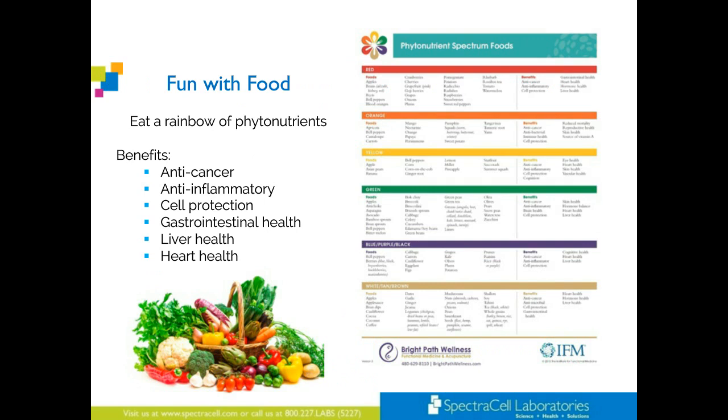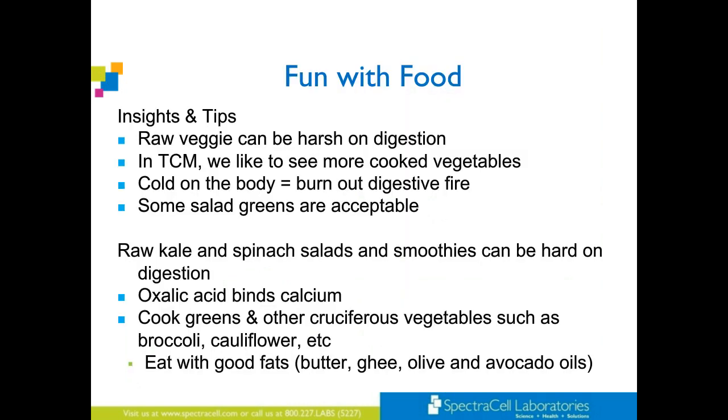Fun with food — I love this chart from the Institute for Functional Medicine, the phytonutrient spectrum of foods. We basically want a rainbow of every single one of these vegetables, and then it provides all of these wonderful benefits. Patients love this because they'll circle what they're consuming and then I'll say, 'Let's try to circle some other things when you go to the grocery store this week.' Raw veggies can be harsh on digestion — in TCM we like to see more cooked veggies. Too cold on the body, burns out digestive fire. Some salad greens are acceptable, but raw kale and spinach in smoothies can be very hard on digestion. Oxalic acid binds calcium. Cook these greens and eat them with good fat.